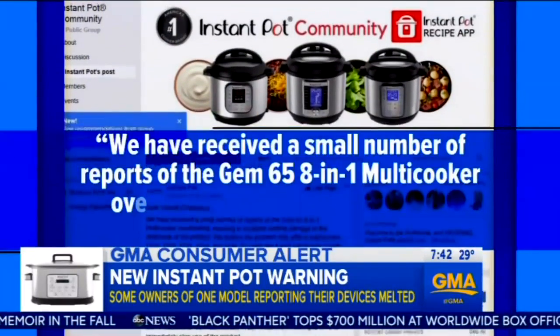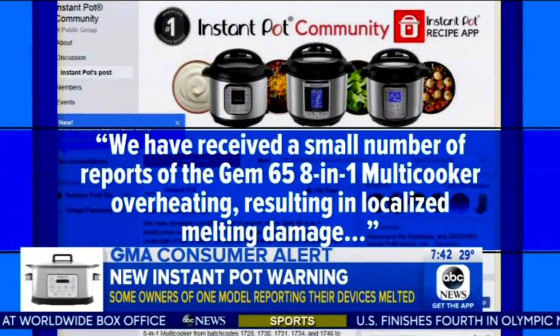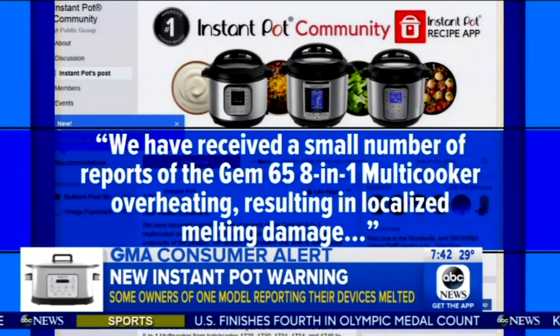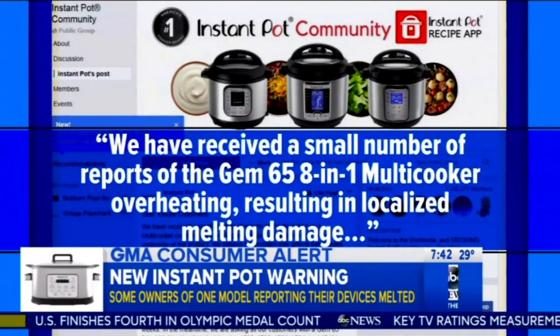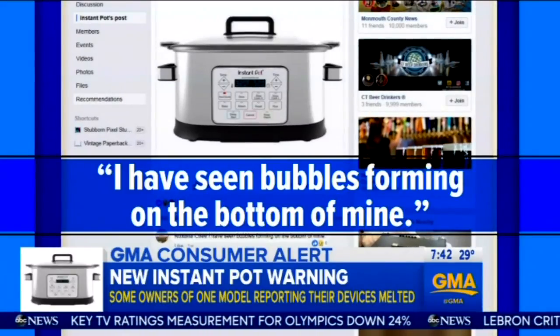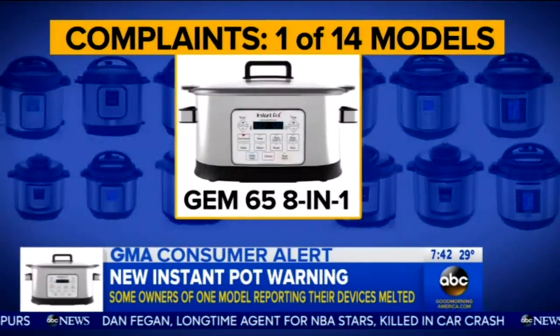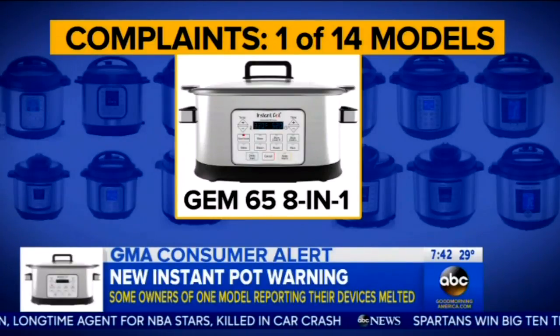And she's not the only one. The company said on Facebook: 'We have received a small number of reports of the Gem 65 8-in-1 multi-cooker overheating, resulting in localized melting damage.' Customers are heated — one writing, 'I have seen bubbles forming on the bottom of mine. As a parent, that's not something that I want to have to worry about when I get a product from the store.' The complaints are only about one of Instant Pot's 14 models — the Gem 65 8-in-1 multi-cooker.